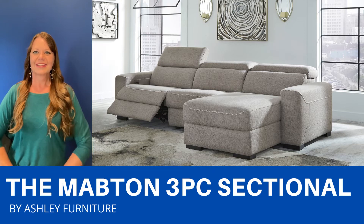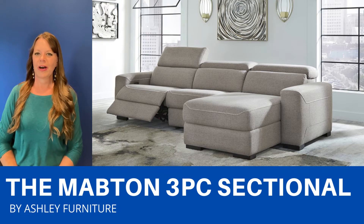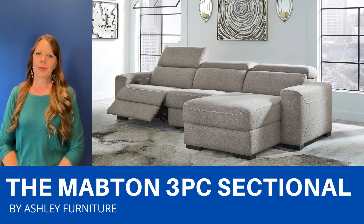This is a reclining sectional that doesn't look like a recliner. It has an ultra-modern look and it looks high-end on a low budget. The fabric is a really pretty taupe gray with extra-wide jumbo stitching.